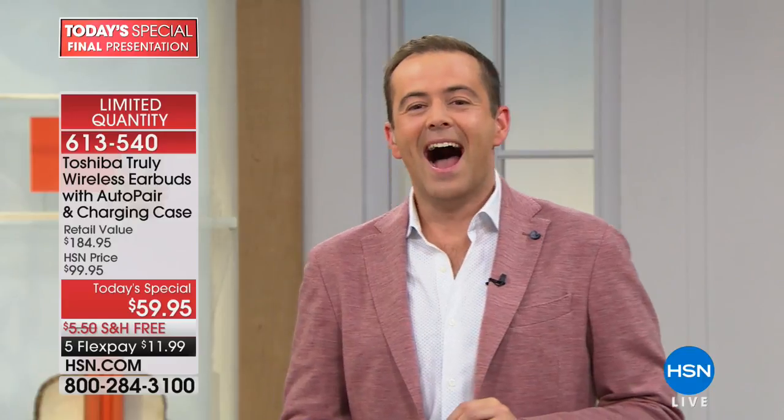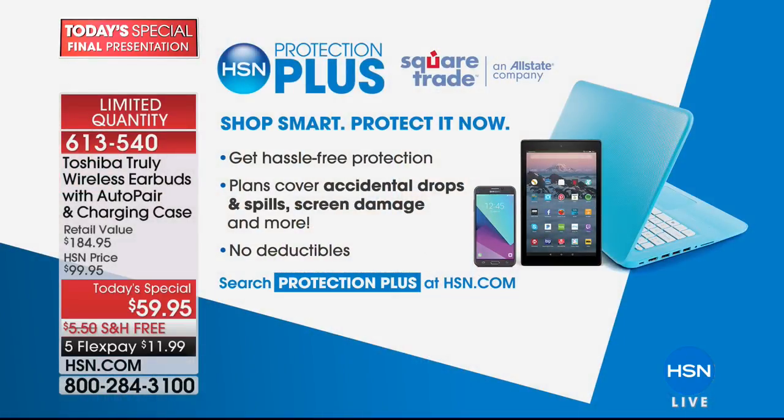Ask about HSN Protection Plus — the ultimate way to protect all your devices against spills and damage. Still to come in our next hour: our grand finale item. The next hour is amazing. But so is our next item.